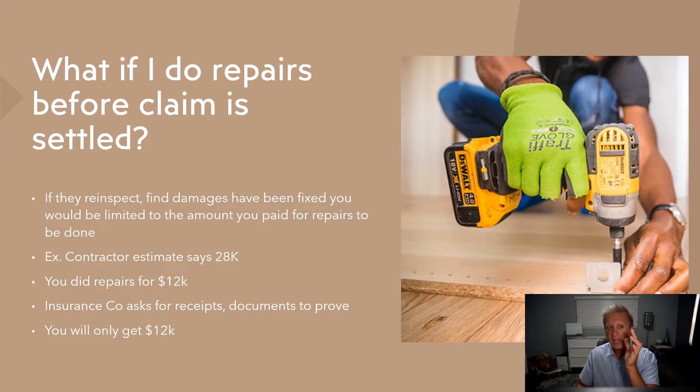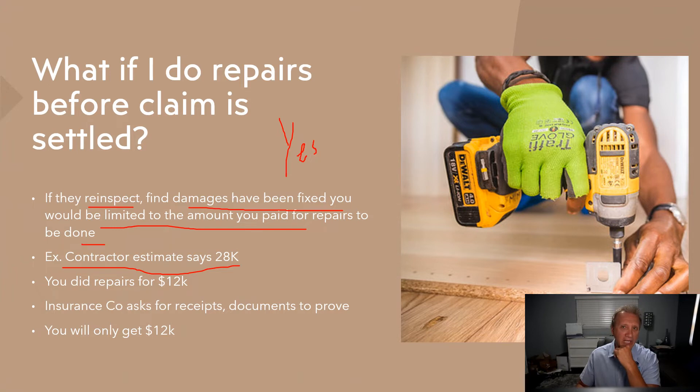What if you do the repairs after you file the claim but before it's settled? Well, there could be some issues. If they ask for a re-inspection and find the damages have been fixed, you would be limited to the amount that you repaired and paid for. For instance, let's say you submitted a contractor's estimate for $28,000, but you're not happy with how long the claim is taking, so you do the repairs for $12,000. The insurance company re-inspects and says give us all the receipts and documentation to prove what it cost — essentially you're limited to that $12,000.